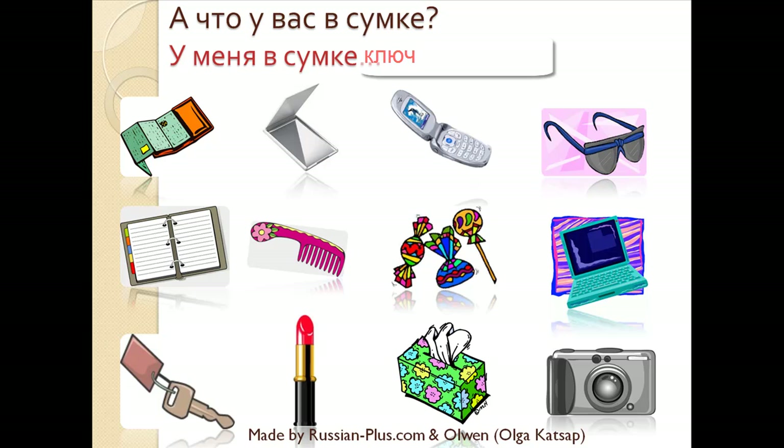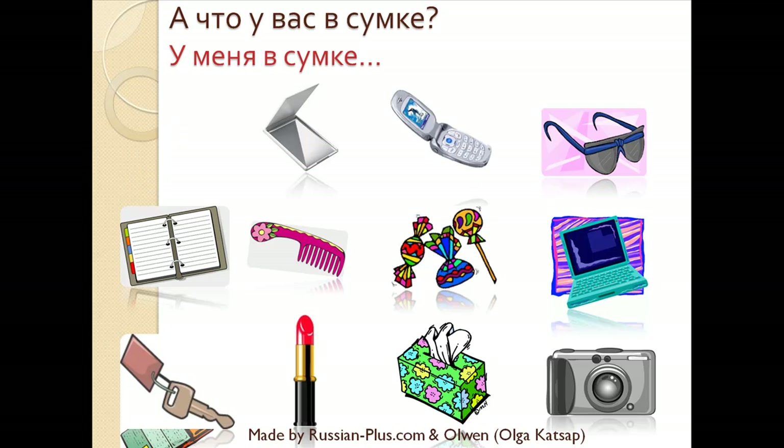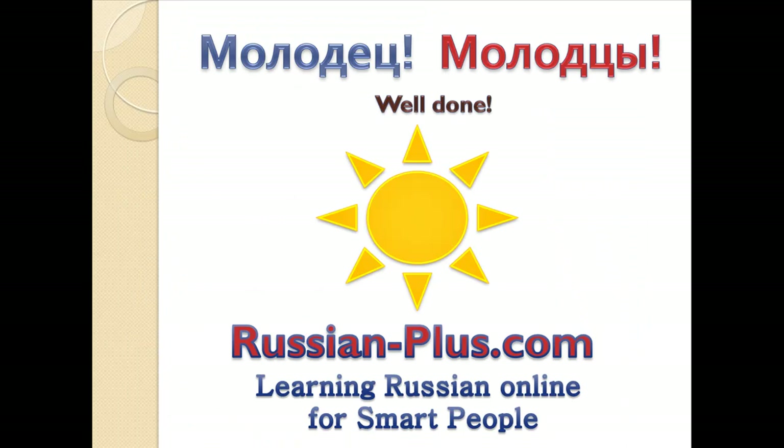And the last one: Что у вас в сумке? У меня в сумке помада — I have a lipstick in my bag. If you answered all these answers right, then you've learned the material and you're ready to move on. Молодец! Or, if you are studying together, молодцы! Well done!